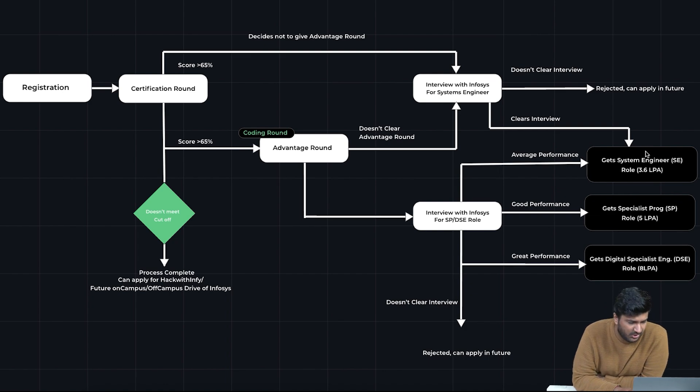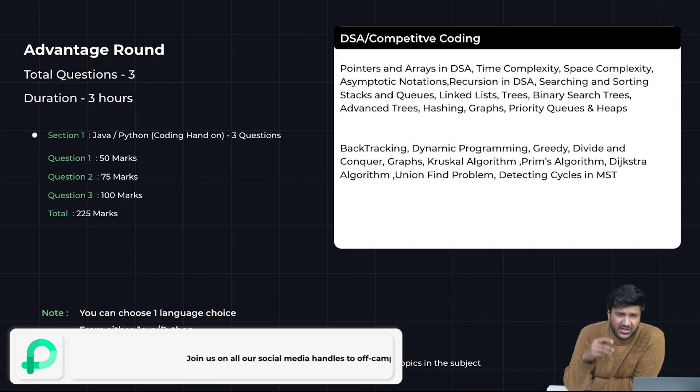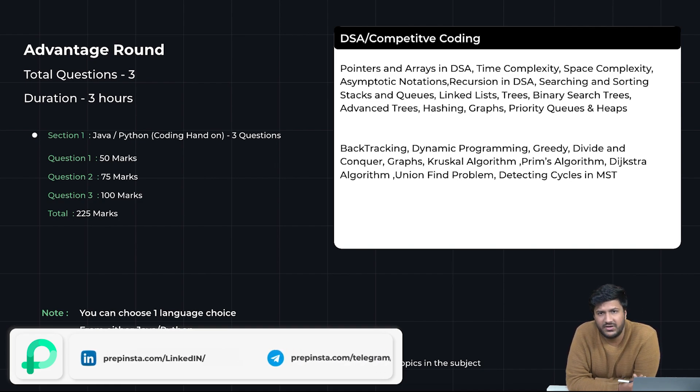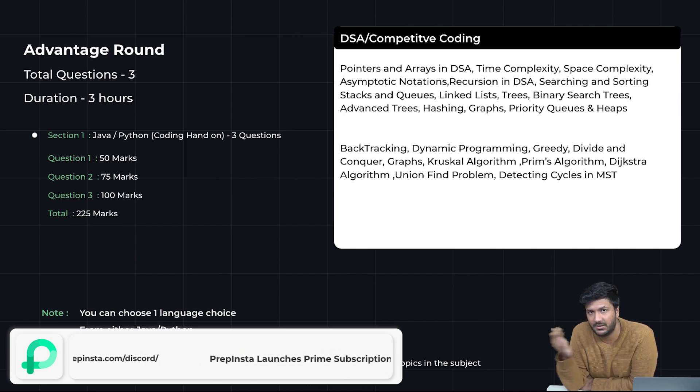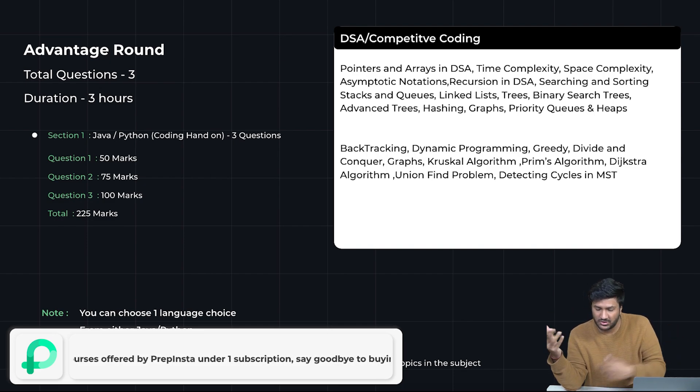This is the eligibility — you can pause it to read. How do you get a job at Infosys via InfiTQ? First of all, you need to register; registration is starting on the 26th. First, there is a certification round. We'll talk about the number of questions and topics a little later, but I want to explain how the overall recruitment process works.